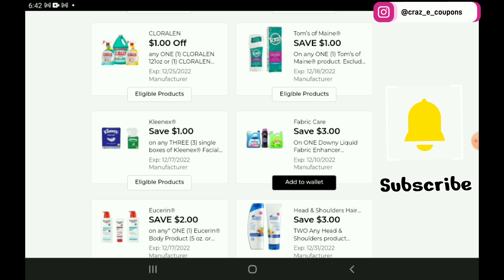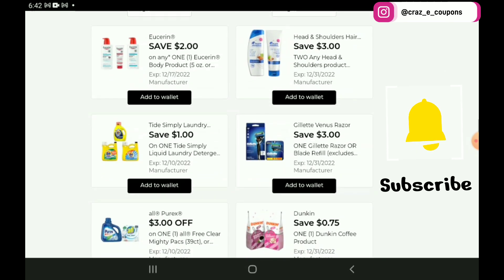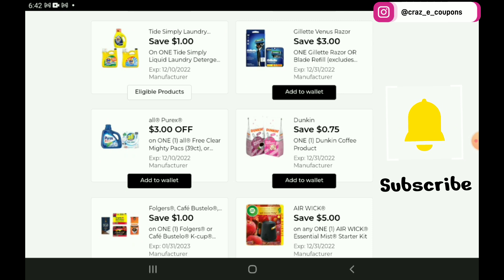We have a $3 off 1 for the Downy and Gain — I believe that is an older coupon, but those are priced at $12.95. We have a $2 off 1 for the Usurin lotions, priced at $5.75, so after the coupon you're going to pay $3.75. Of course the Head and Shoulders and the Tide Simply — those are both older coupons from last week that I missed clipping. Next up, we have a $3 off 1 for the Gillette Razors. This coupon does work on the Mach 3 Razors, priced at $8.95 — after the coupon you're going to pay $5.95.